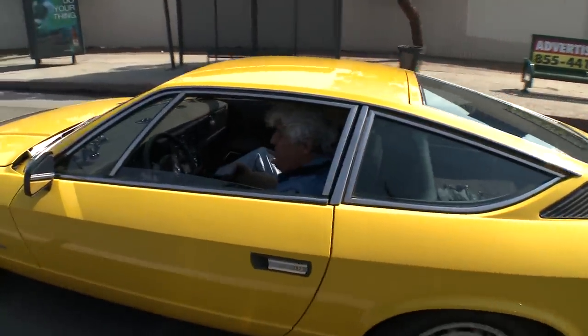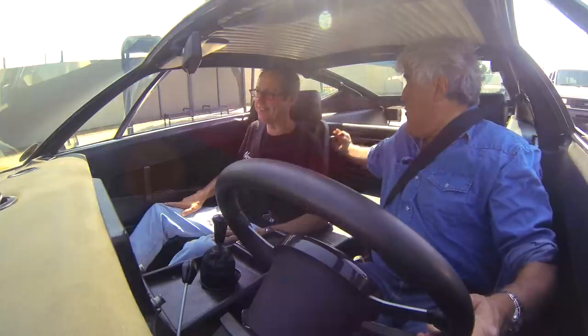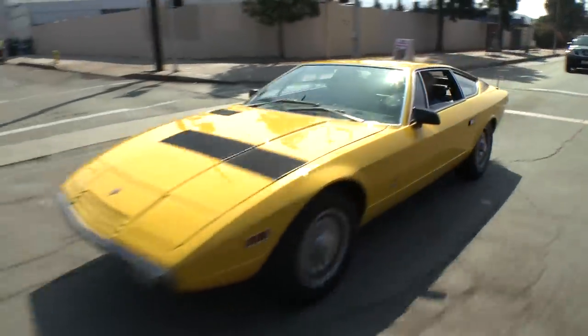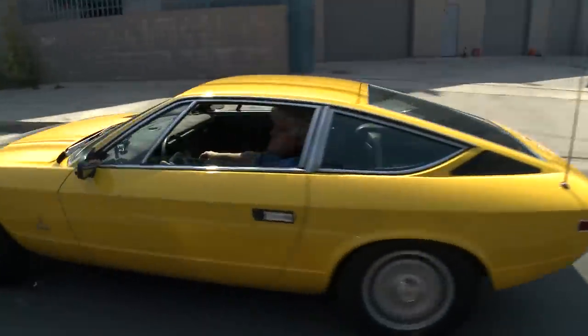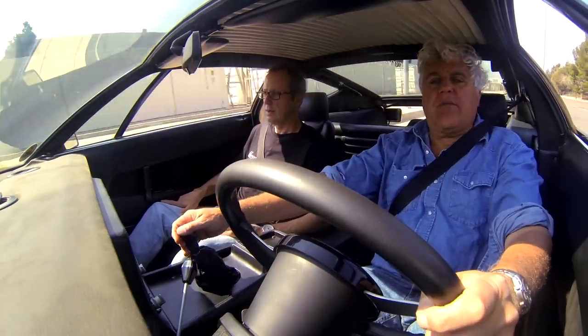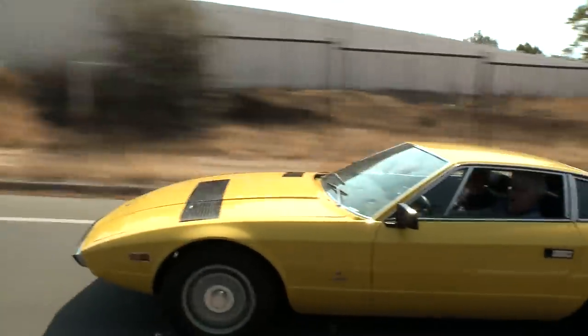The rear seats in this thing are hysterical. I think they're there just for insurance purposes — you can say, oh no, it's a four-seater. I don't know who could actually sit back there. Very sophisticated engine for 1975: four cam, all alloy, 4.9 liters, 300 horsepower, 320 in European trim. This car's got a nice patina to it. The gears are nicely lapped in — it's a bit of a throw, but I like that. When you put your foot in it, you feel that Maserati heritage.